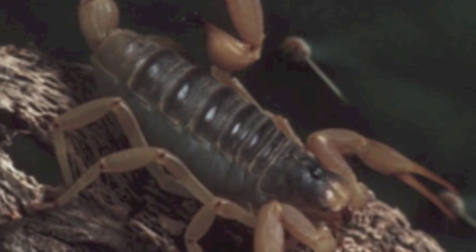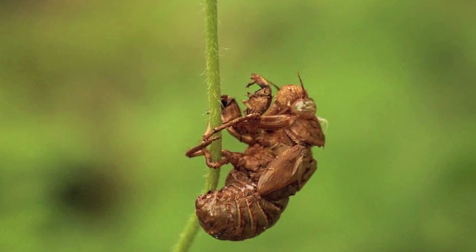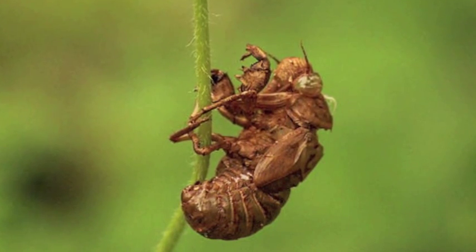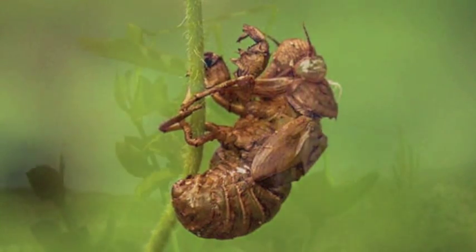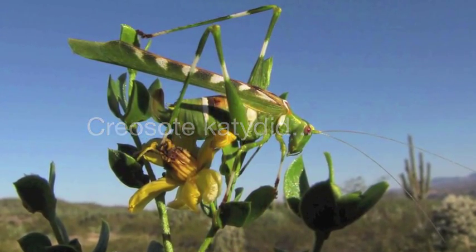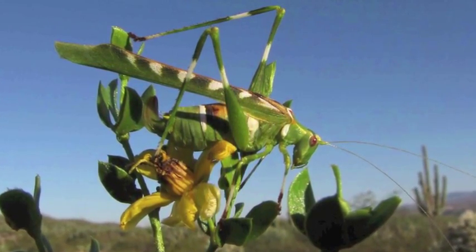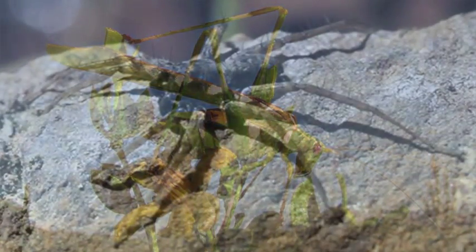If you've ever taken the abandoned, empty shell of a cicada off the bark of a tree, you have held an arthropod exoskeleton. Their small size allows them to take advantage of even limited resources. A creosote katydid only needs to hang in the shade of a creosote stem to get protection from the sun. Small water droplets provide arthropods with sufficient moisture.